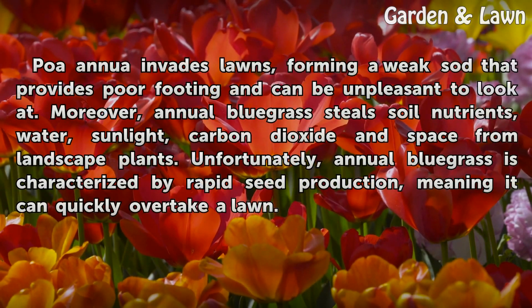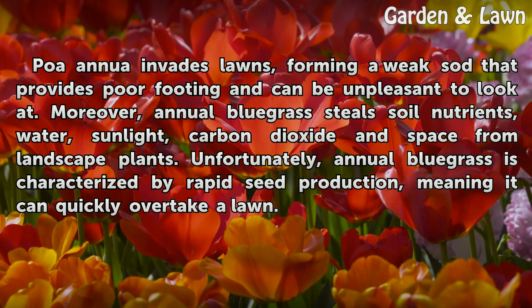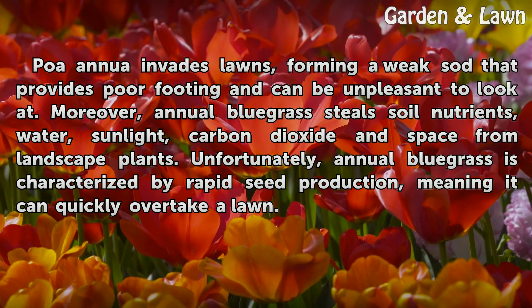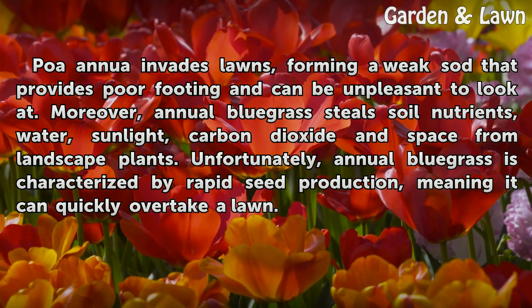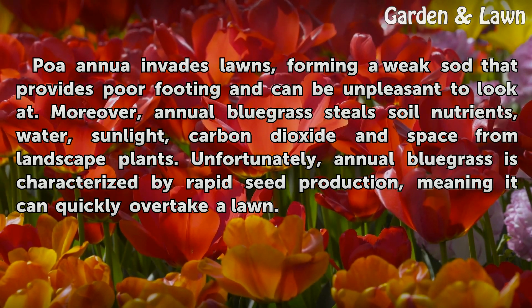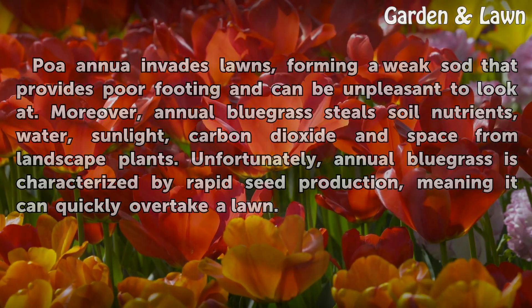POA annua invades lawns, forming a weak sod that provides poor footing and can be unpleasant to look at. Moreover, annual bluegrass steals soil nutrients, water, sunlight, carbon dioxide, and space from landscape plants. Unfortunately, annual bluegrass is characterized by rapid seed production, meaning it can quickly overtake a lawn.